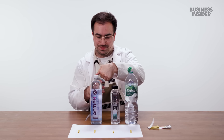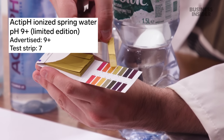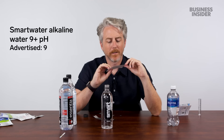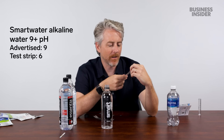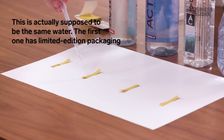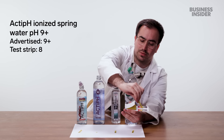We have two types of Active pH. Looking at the color scale, the first active water is pretty close towards the 7 — it looks pretty neutral. The second active pH 9 claims a pH of 9; looking at the strip, that might be slightly overselling it — I'd say it's more of an 8 rather than a 9. Then we have the Aqua Carpatica, which is actually much more towards the 8 or 9 level.